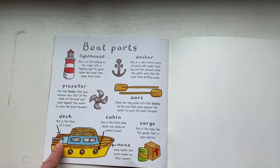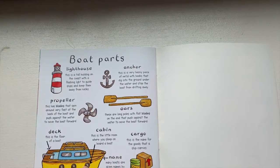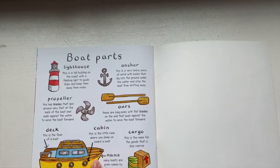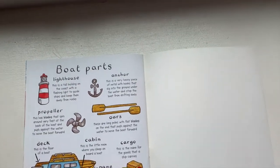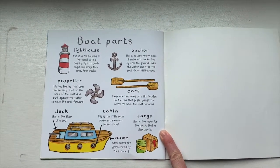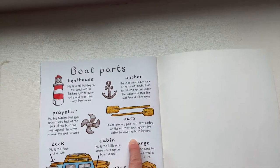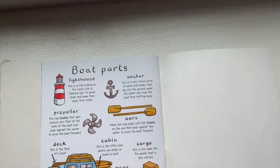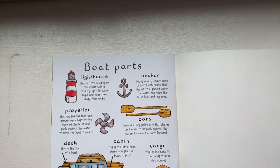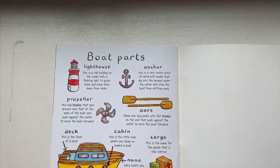You've got the deck — this is the floor of the boat. You've got a cabin — this is a little room where you can sleep on board a boat. And here it says the name; this boat happens to be named Mandy. Many boats are given names by their owners. There's cargo — this is the name for the goods that are carried on a ship. The oars — those are the long poles with flat blades on the end that push against the water to move the boat forward. And an anchor — this is a very heavy piece of metal with hooks that dig into the ground under the water and stop the boat from drifting away.